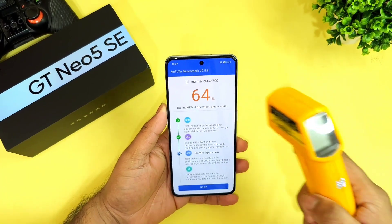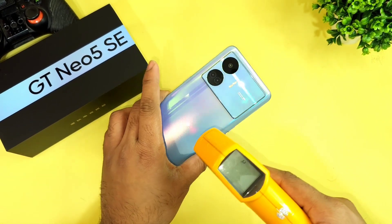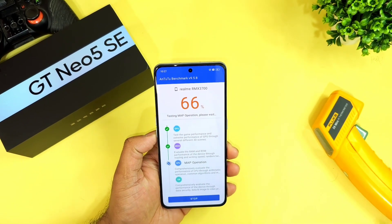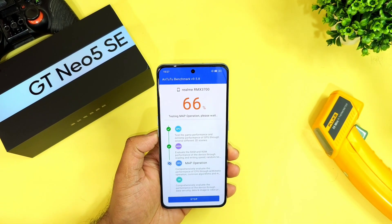Right now, as you can see, after getting close to 64% of the test, the temperature is at 34 degrees Celsius, which has increased on the Realme GT Neo 5 SE device. I will be back after some time to check the temperatures again.